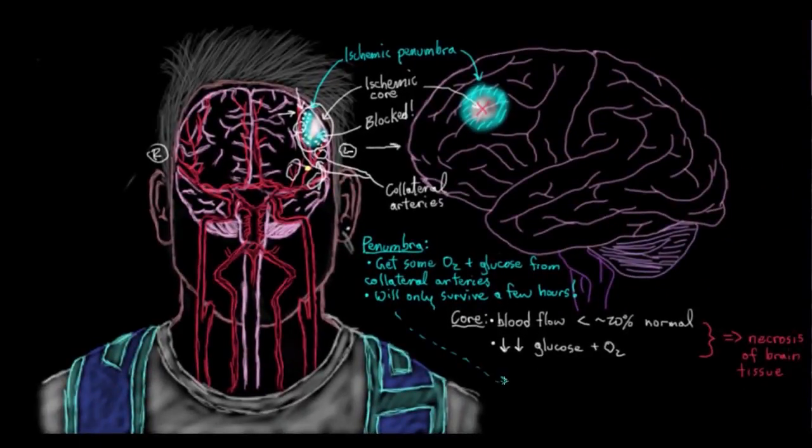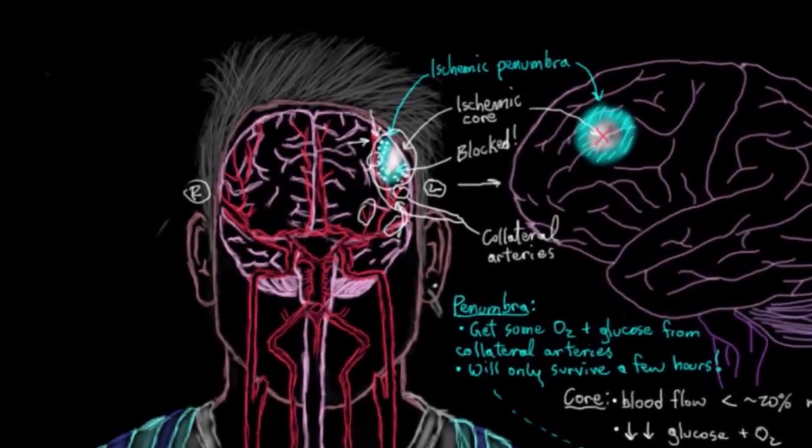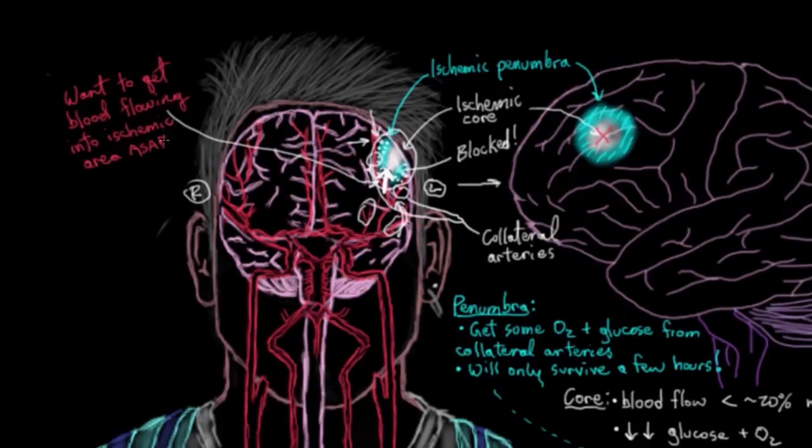More collaterals equals more oxygen to neurons at risk of ischemic death. The second point is that the penumbra is the area where medications are most likely to be effective. One of the goals of treatment is to break up the clot and get blood back into the ischemic area as soon as possible. This effectively rescues neurons in the penumbra — they get enough oxygen and glucose to function properly again. It's likely that the core neurons will have died, unfortunately.